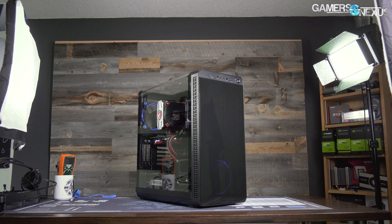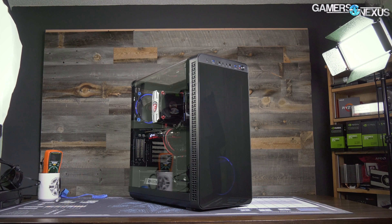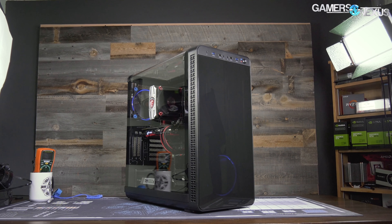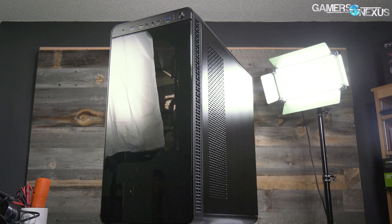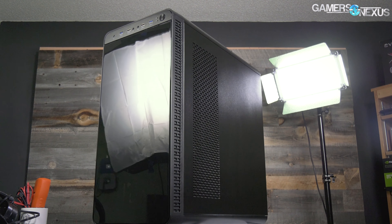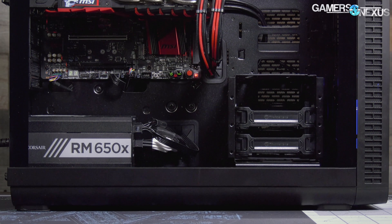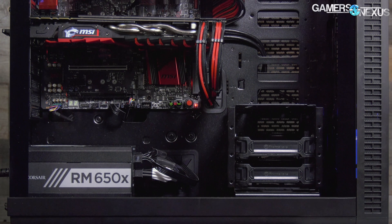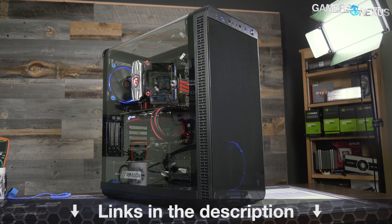This video is brought to you by Thermaltake's Vue 37 case. The Vue 37 focuses on highlighting custom PC builds with its full panoramic window and tinted front acrylic. In our thermal testing, the Vue 37 performed reasonably well when considering its looks-focused build, which is partly thanks to the airflow design and the removal of a bottom power supply shroud. For a balance of looks and performance, check the link in the description below for the Vue 37.